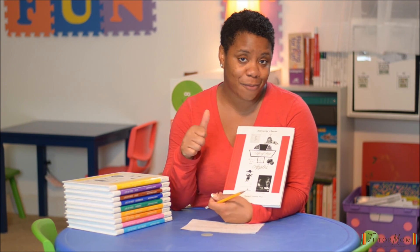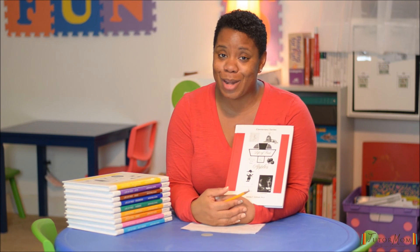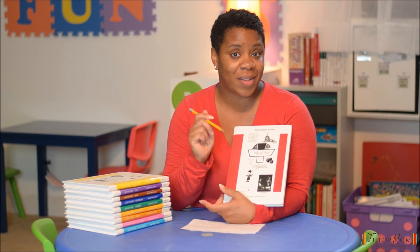Life of Fred is thumbs up for me. I hope I gave you enough information. If you have any questions, just leave a comment. Thank you. Bye-bye.